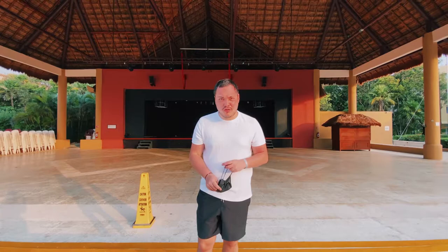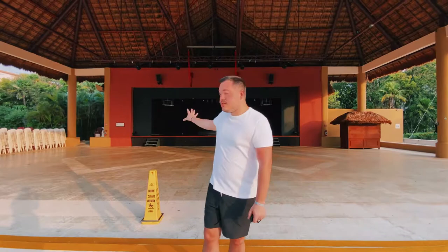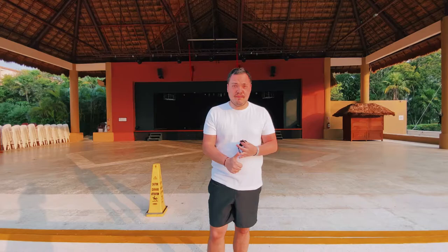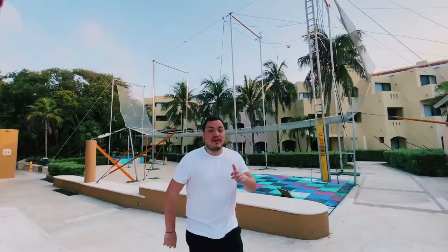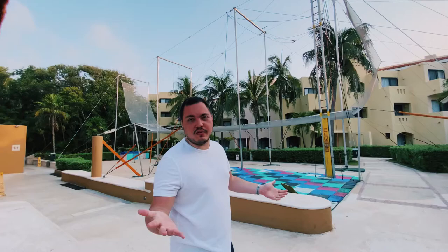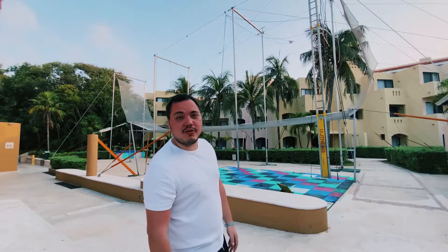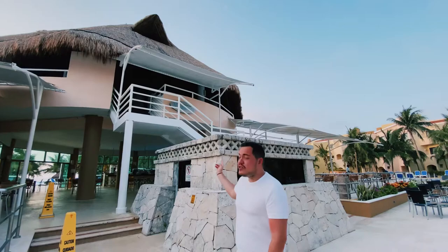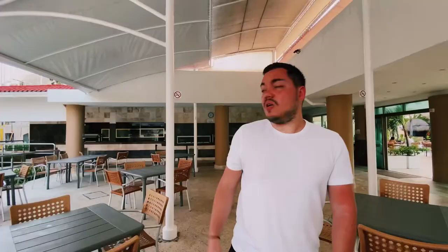We start our hotel tour here at the Viva Windham Maya, beginning at one of the favorite places for most people: the main theater, which is the main attraction in the evening. Around this area you have the pool, the bar, a snack bar, the restaurant, and the beach. We also have the trapeze, which is free — like everything I'm showing you is free. The trapeze team is always welcoming you for doing crazy stuff. We have the Miramare restaurant, an Italian-based restaurant focused on seafood.